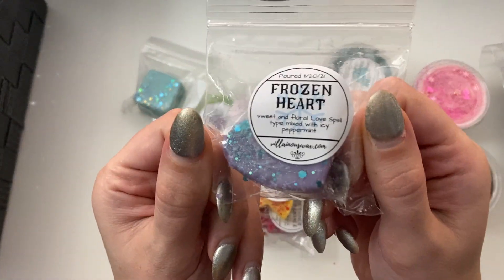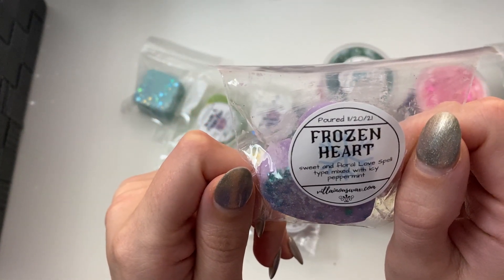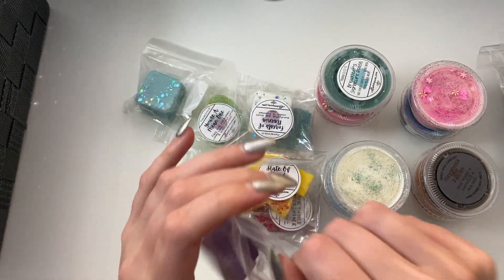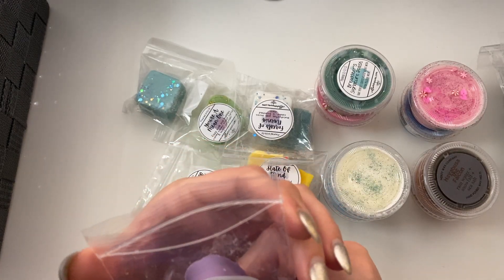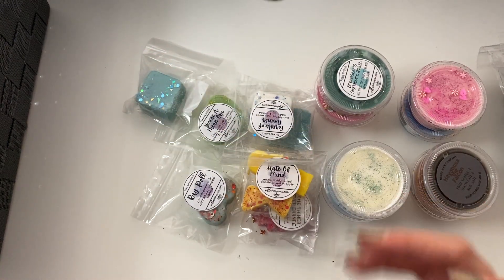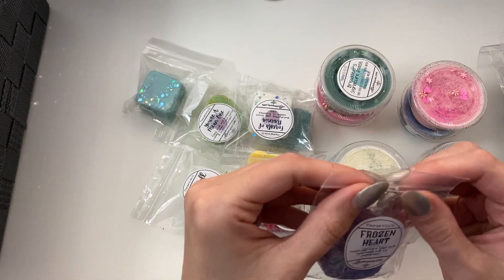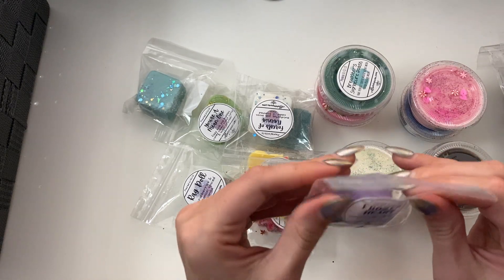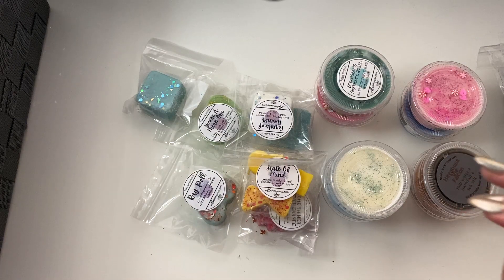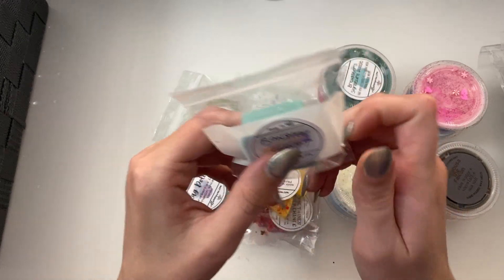So we've got Frozen Heart — Sweet and Floral Love Spell type mixed with Icy Peppermint — this will be for the bathroom. I'm getting the sweet and floral, and then the peppermint just goes right up your nose. I feel like I'm getting chill in my nose. I like that a lot. I definitely have to save that for a day I come home from work with a headache. Actually, maybe I'll melt that in the bedroom instead.